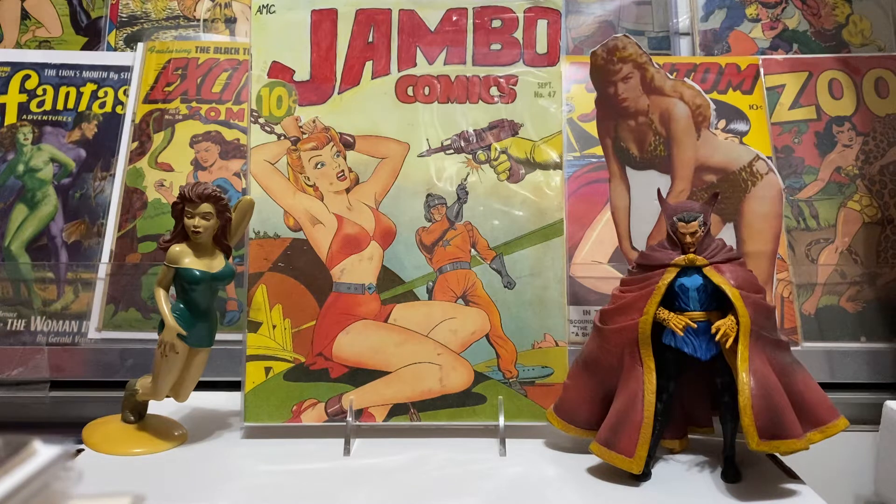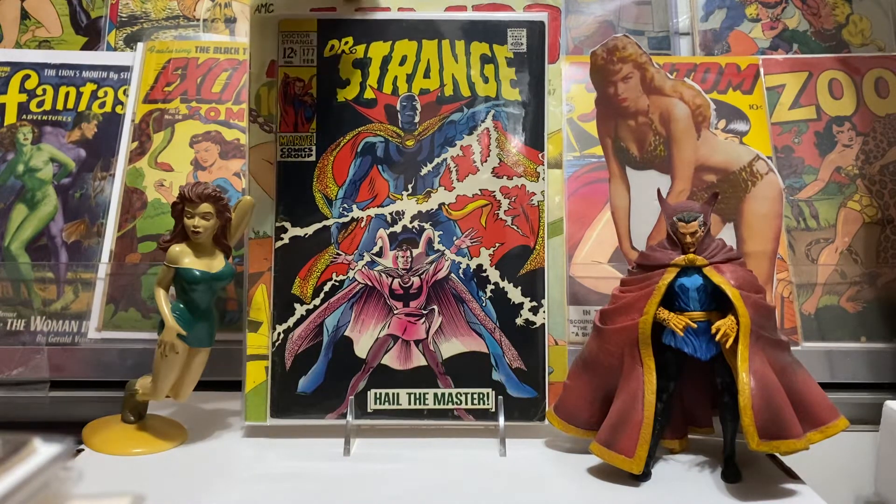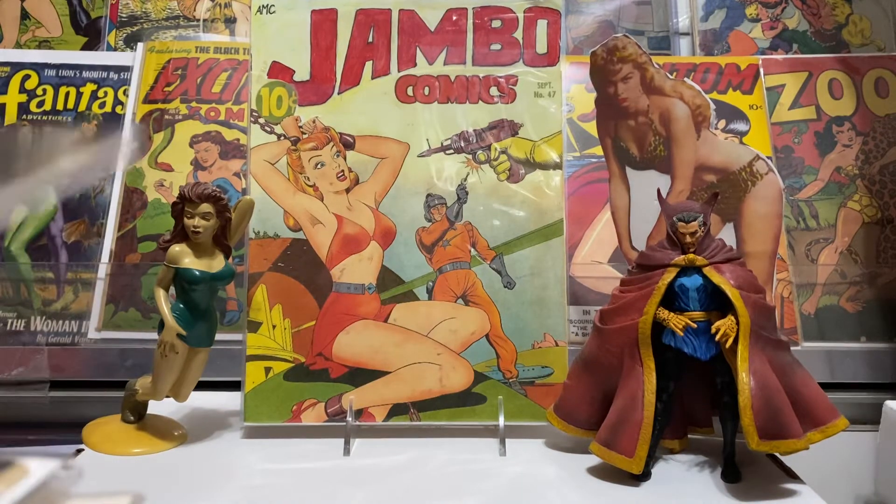I'm trying to finish up this run of Doctor Strange — just a couple more. I've had it all before a couple of times and it always seemed to get away from me, but I thought I'd grab them again and finish the run up. This is number 177, and that's when he was getting the costume and looking more like a superhero instead of just a regular Doctor Strange. I kind of like the regular old Doctor Strange the best, but it's a very cool cover — Gene Colan art, just hard to beat. I love this Silver Age run of Doctor Strange. Great stories, so I will finish that up again.